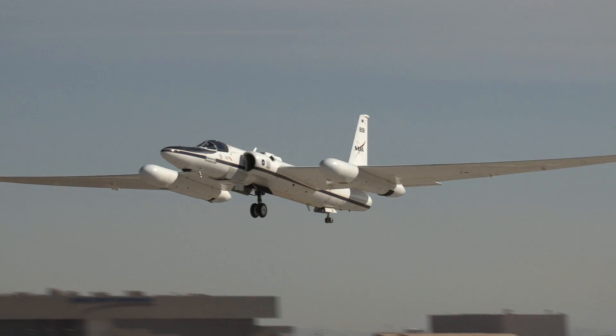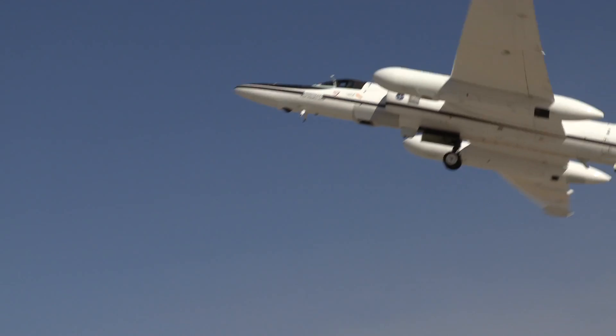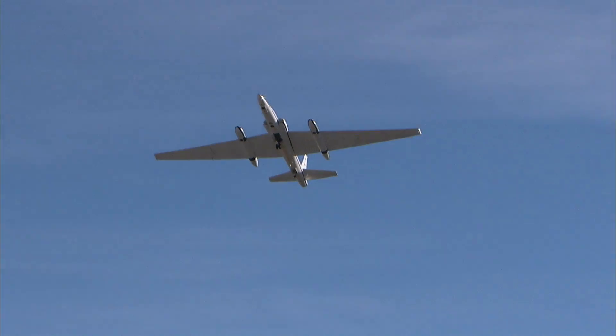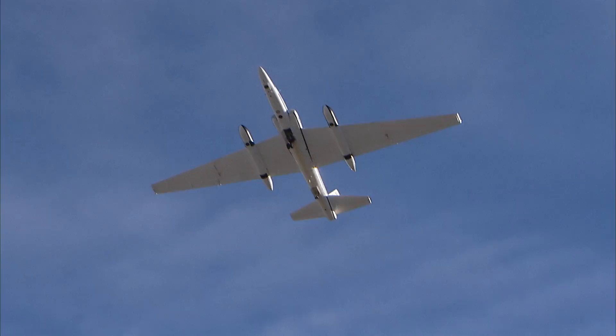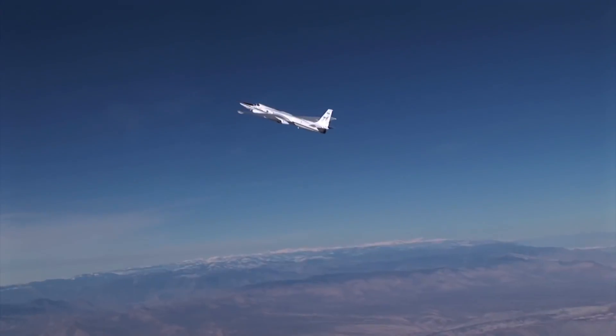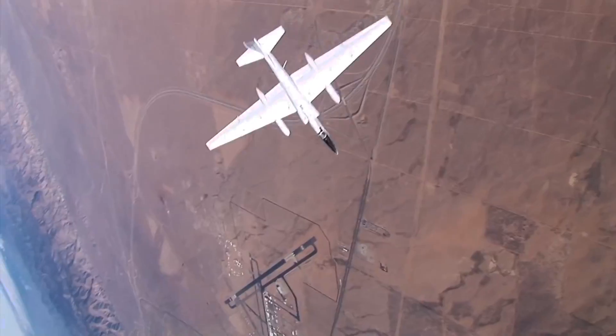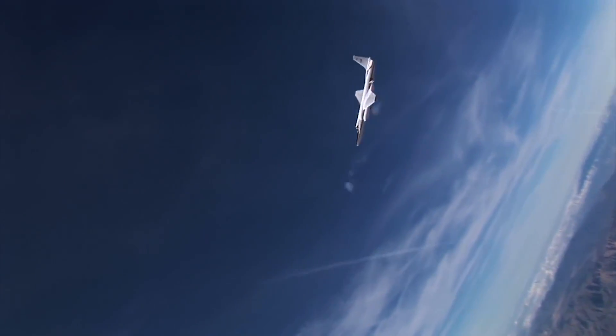This beauty is the ER-2 high-altitude research plane. It's NASA's science variant of the U-2 spy plane, once used for secret reconnaissance of Russia by high-flying American jets. NASA is now using it to keep an eye on the Earth, the oceans, and the atmosphere from as high as 70,000 feet.